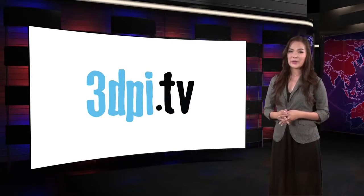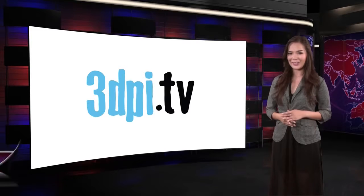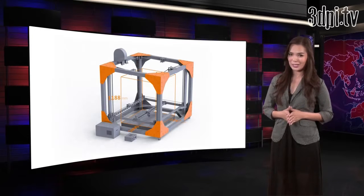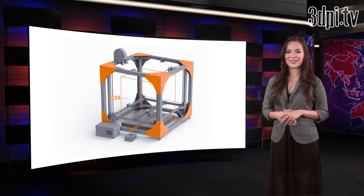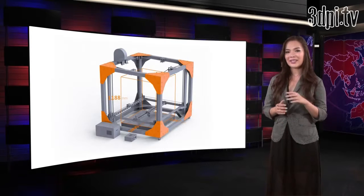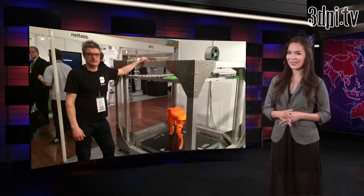This is an FFF 3D printer that has to be seen to garner full comprehension of the scale of it. We're talking about the Big Rep 1 3D printer, displayed at the recent Inside 3D Printing event in Berlin, boasting an unprecedented working volume of 1.3 cubic meters. To better understand the sheer size of it, here's Rene Gurka, Big Rep's hands-on investor, standing next to it.